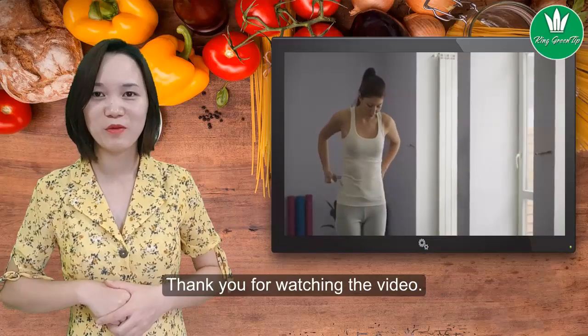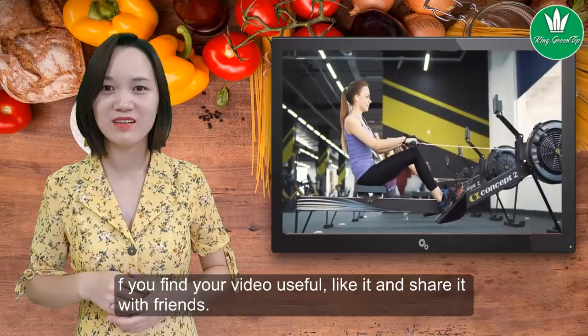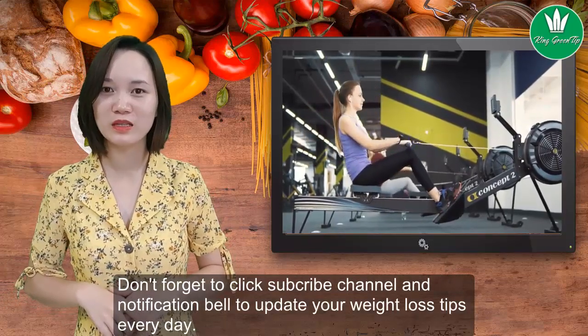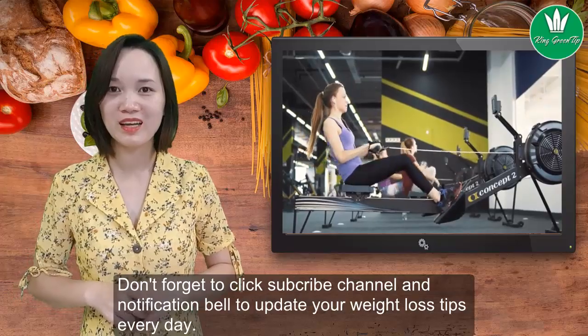Thank you for watching the video. If you find the video useful, like it and share it with friends. Don't forget to click subscribe and the notification bell to stay updated on weight loss tips.